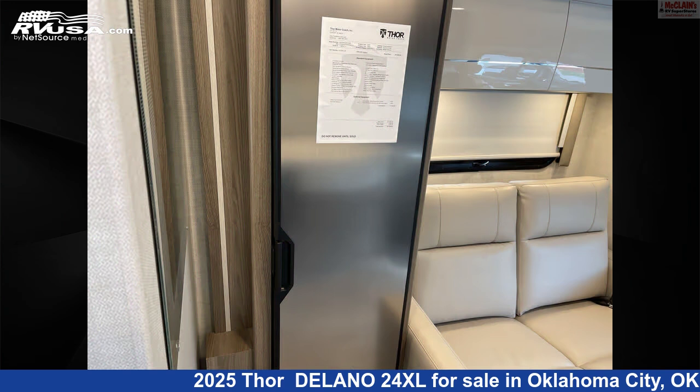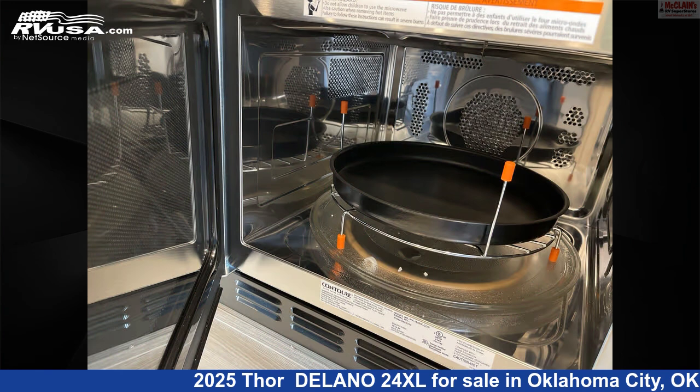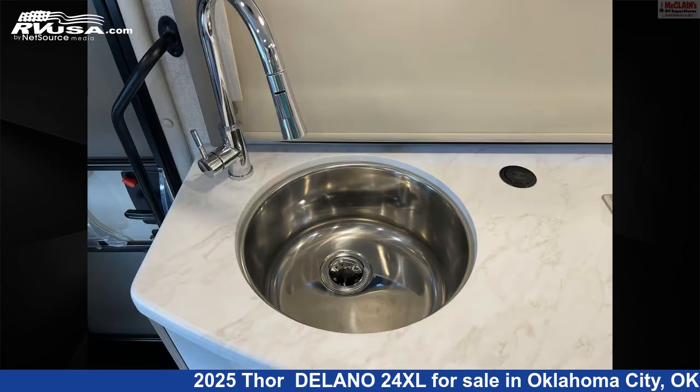This new Thor is 25 feet 8 inches in length and features sleeps 4, water heater, TV, smoke detector, awning, carbon monoxide detector, air conditioning, refrigerator, oven, LP detector, slide-out, and 30 gallons fresh water capacity.